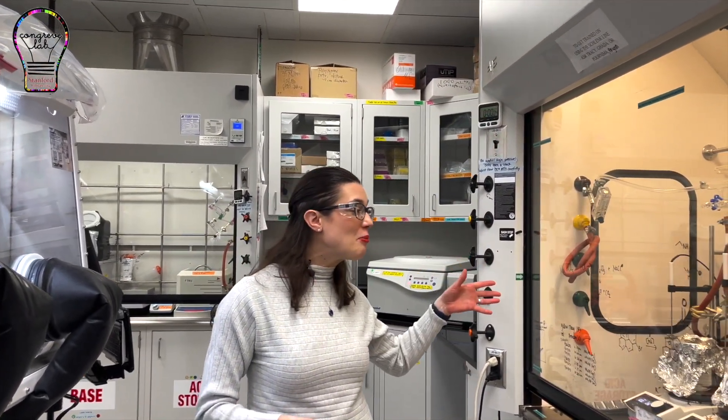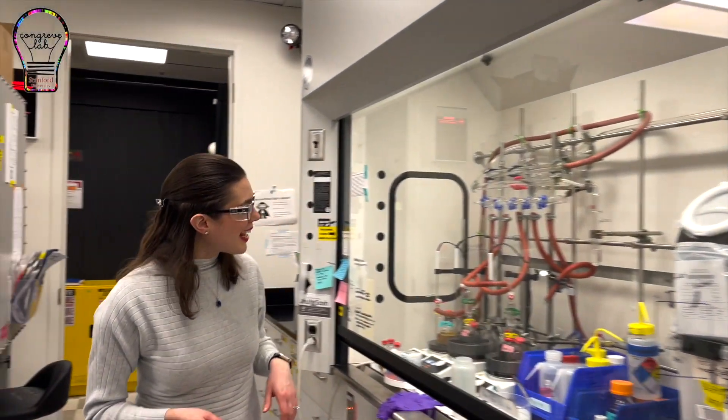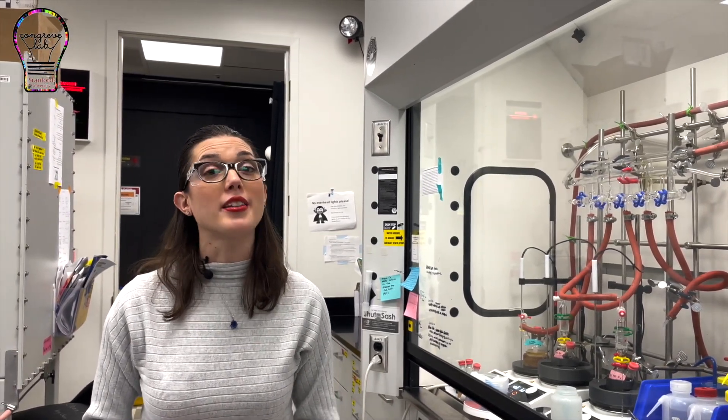In the fume hoods we have a lot of active work going on. Here is one of my purifications for one of our projects. Over here is an active lead sulfide nanocrystal synthesis, and that's used in some of the night vision work that you'll see. So welcome to our fab lab. I'm going to take you over to the optics lab to show you what we have there too.